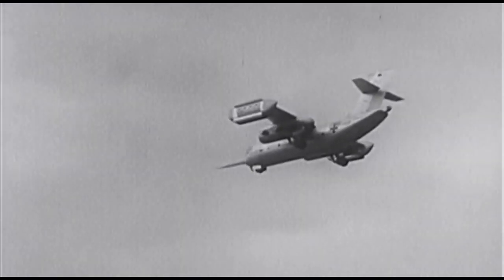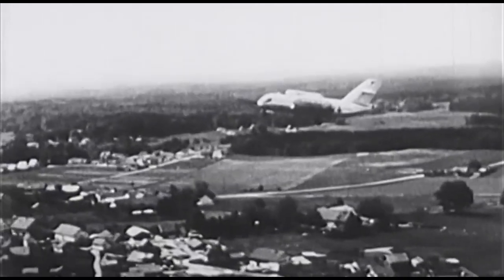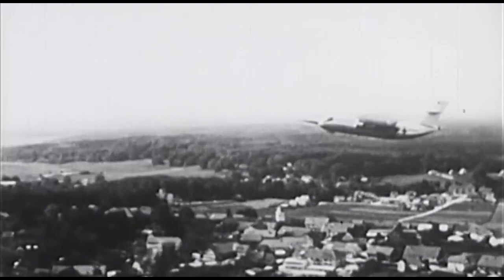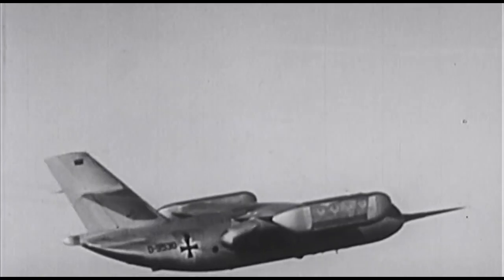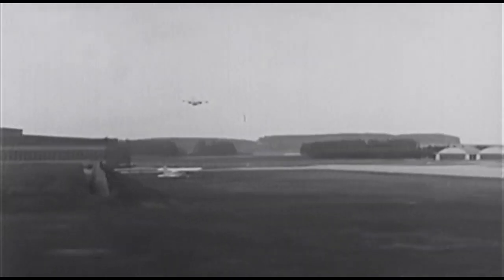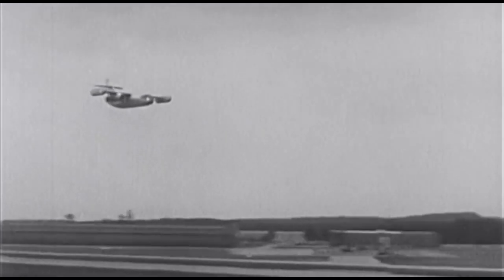Am 2. April startete die Maschine zum 78. Mal. Das Flugzeug, auf den ersten Blick konventionell aussehend, geht nach dem senkrechten Start in den aerodynamischen Flug über. Diesen Vorgang nennt man Transition. Schon nach wenigen Sekunden fliegt das Flugzeug konventionell. Die Hubtriebwerke können abgeschaltet werden. Reisegeschwindigkeit rund 650 Kilometer pro Stunde.